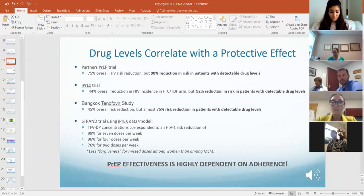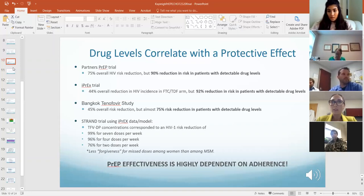We don't really know if tenofovir levels — it takes a while longer for tenofovir levels to show up in serum than in rectal and vaginal tissue. These patients might not have been on PrEP long enough either — a couple of things to consider.